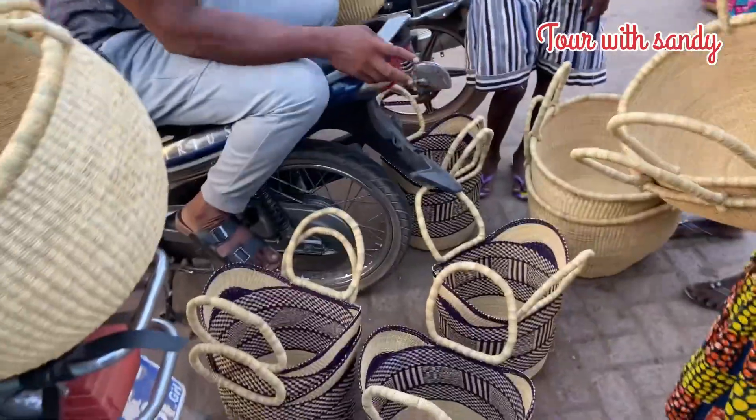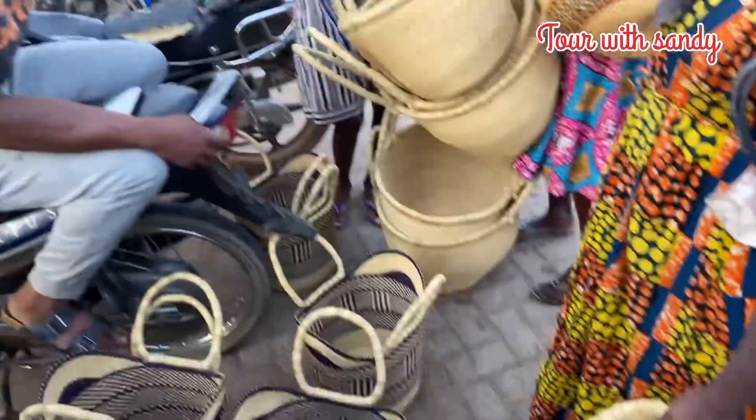We are right here in Bolgatanga basket market. This is where the women bring their baskets to sell.